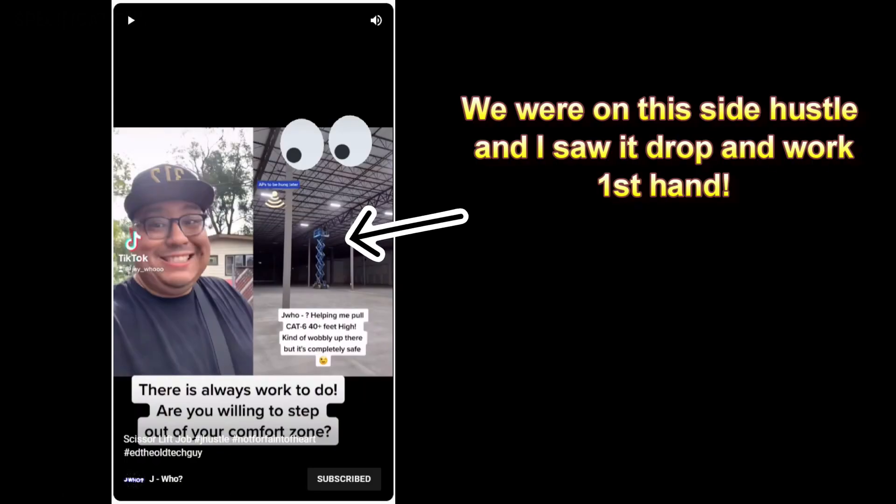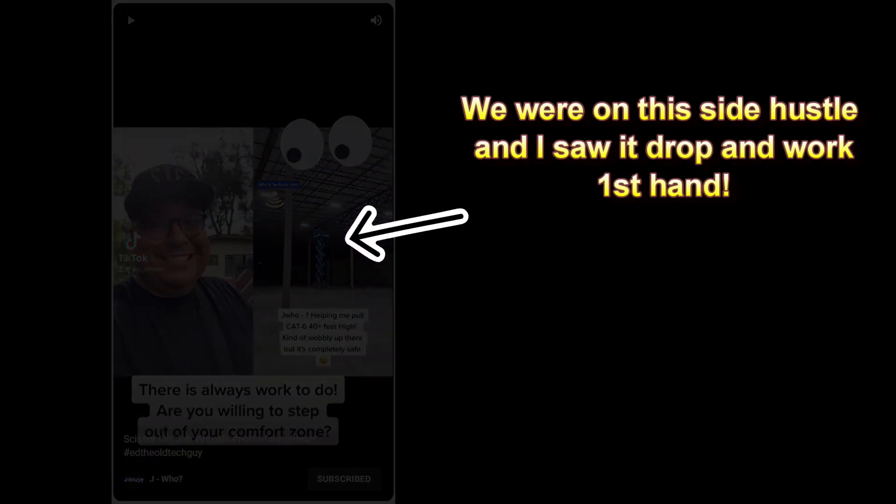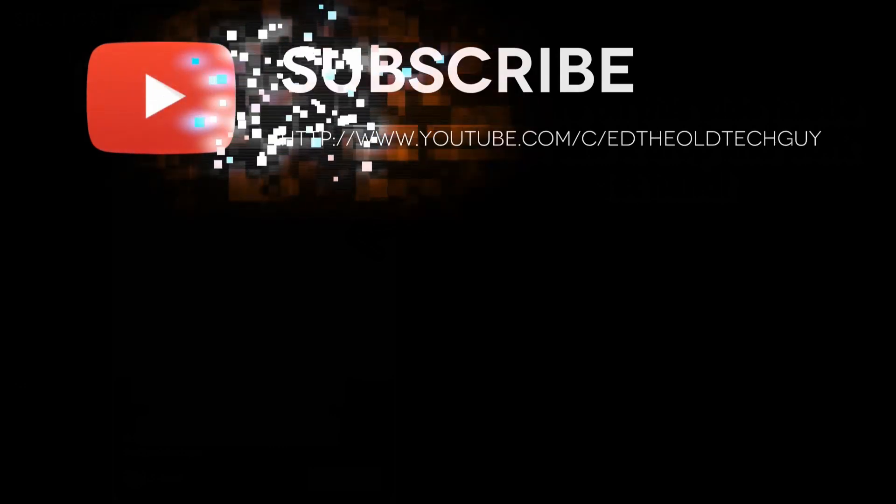It's a must-buy. I've dropped this from 40 feet up in the air — well, actually Jay Hu did — and it kept working. Guys, I hope that these picks helped you. This is Ed the Old Tech Guy telling you I love you. And thank you, TTS.